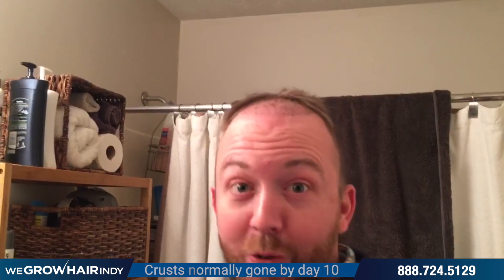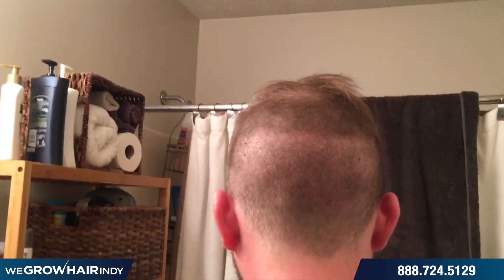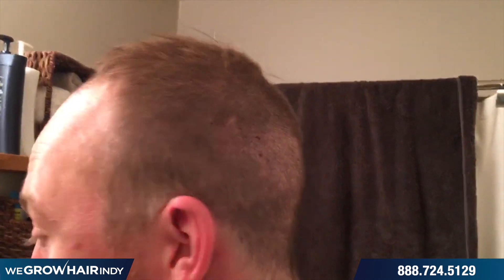Hey, it's Crate. We are ten days from the procedure. The scabs have totally started to fall off — they're flaking off and it looks really good. I think it looks the way it's supposed to. The back of my head looks pretty good too. So ten days from the procedure, things are looking pretty good.